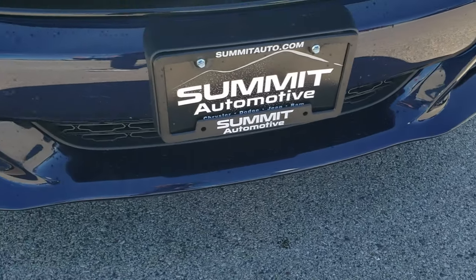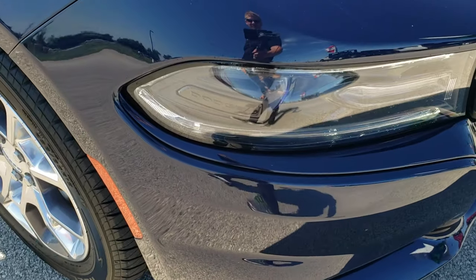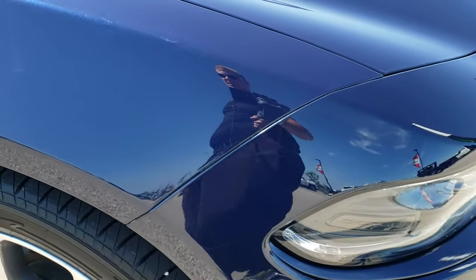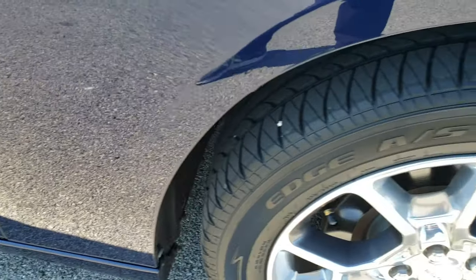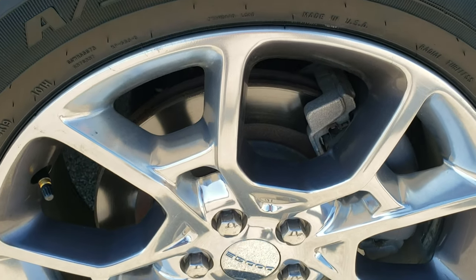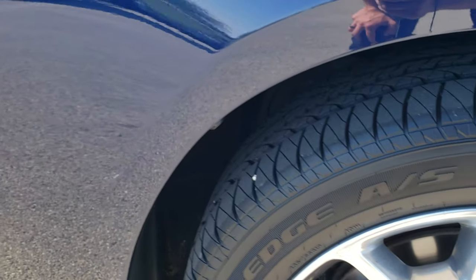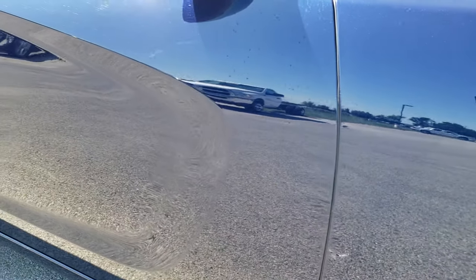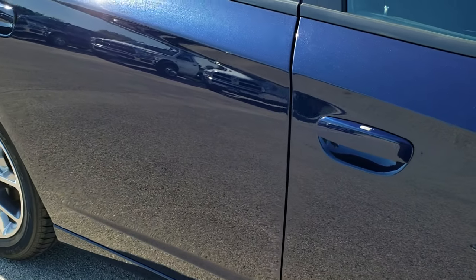Front bumper is in really nice condition — I didn't see any major dents, dings, or cracks on it. Headlight lenses are nice and clear. Passenger side fender, no dents or dings on that, and the passenger side rim is in really nice condition as well. As you go down this side of the car you can see just how clean that body is, how reflective and mirror-like that paint is.